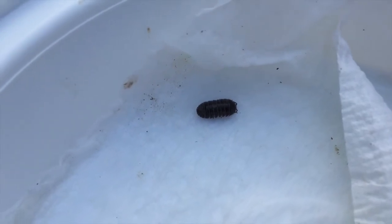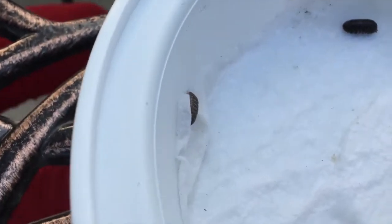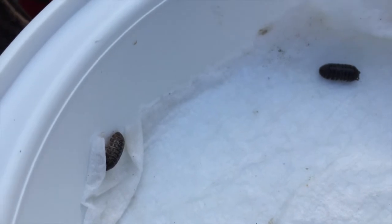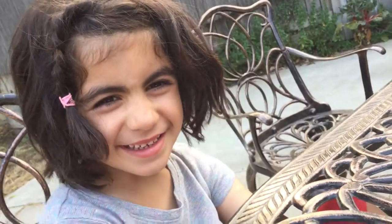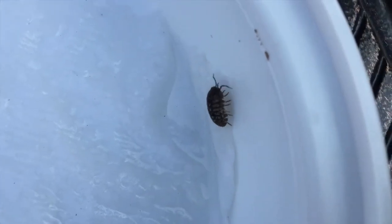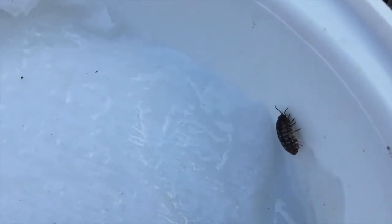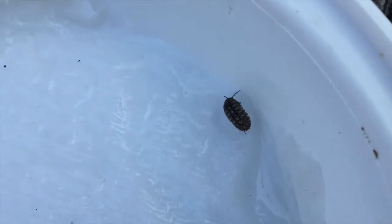What happens to their old exoskeleton? Are you ready for this? They eat it. That's disgusting! Well, it's a good thing. Scientists think they do that because it's like a vitamin — it gives them a mineral that helps them make their new exoskeleton. Yeah, that's cool.